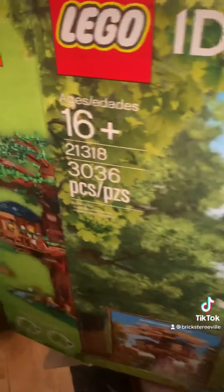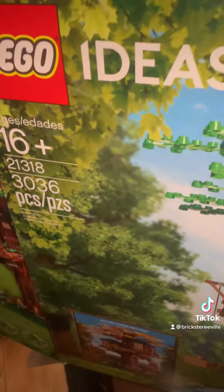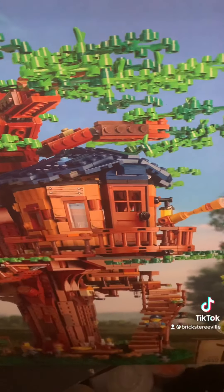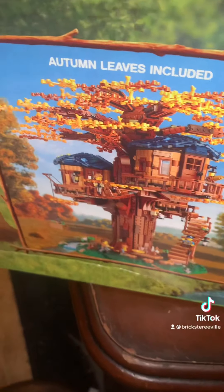Hello everyone, I'm excited for this video. I have set 21318, 3036 pieces - it's the LEGO Ideas Treehouse. I've always wanted this set. I know it came out a while ago, but I have it now. It comes with autumn leaves included, but I built it with the green leaves.